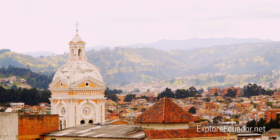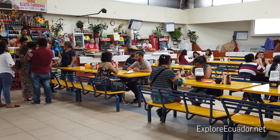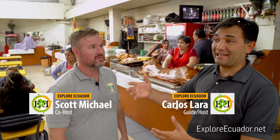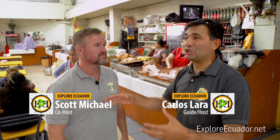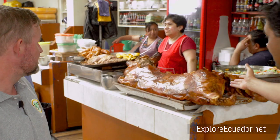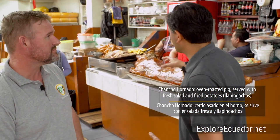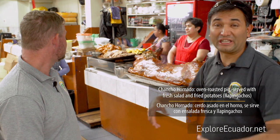Over here we are in the hornado section, and this is the area where all these ladies cook pigs in an oven for three or four hours. After they cook, they look like this — and it's very tasty, by the way. People come here for lunch and will pick some of these, served with potatoes that are already cooked and then fried in the lard of the pig, for extra taste. For people who like pork, this is fantastic.